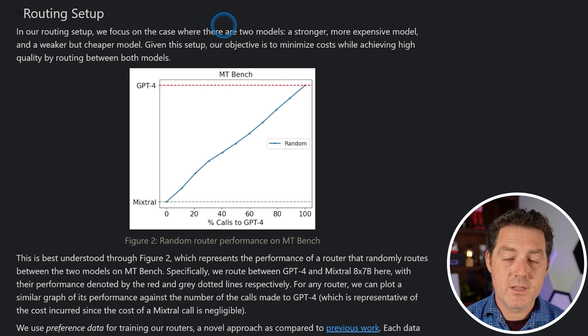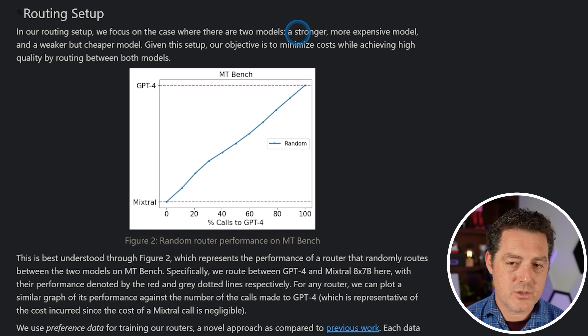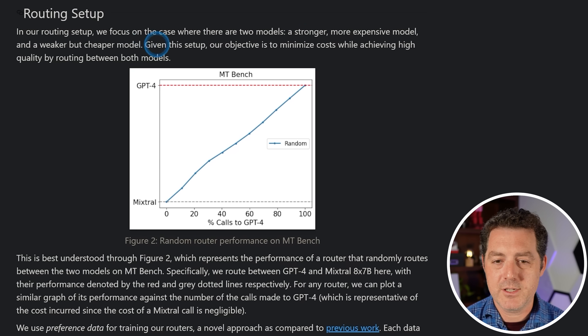In the routing setup, they focus on the case where there are only two models: a stronger, more expensive model and a weaker, cheaper model.